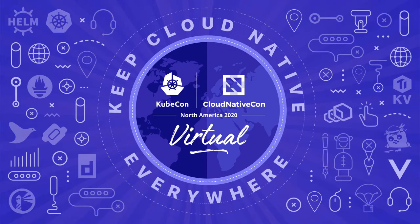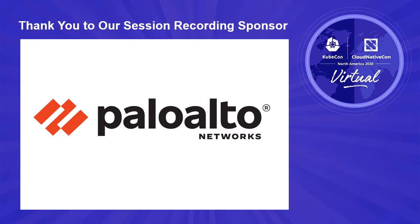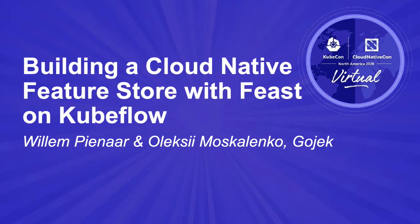Hi, my name is Willem, and I'm an engineering lead on the data science platform team at Gojek. I'm joined today by Alexey Moskalenko, who is my colleague, a senior engineer on the team. Today, we're going to be talking about building a cloud-native feature store with Feast.